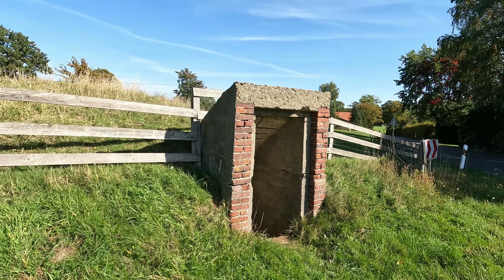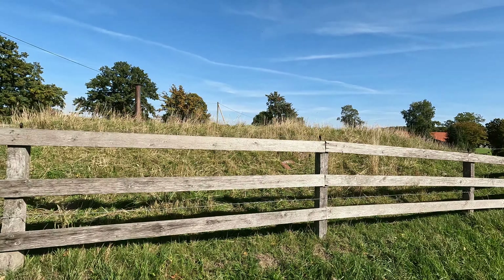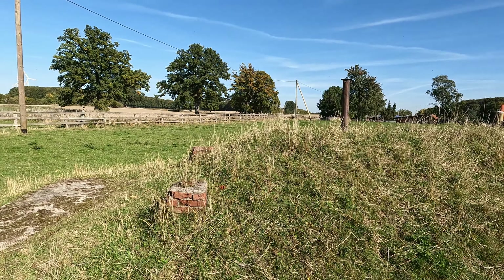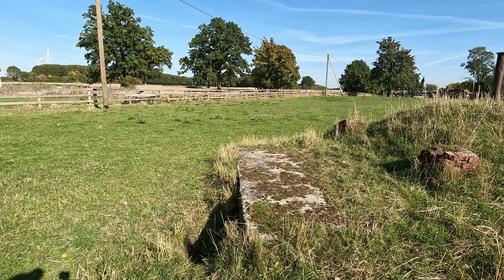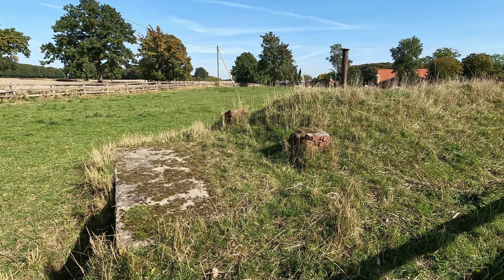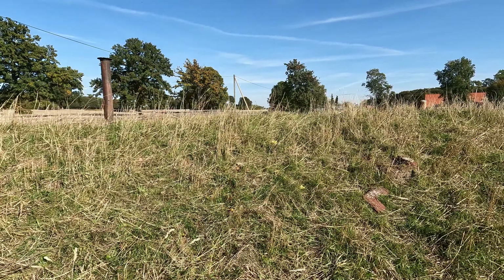Hier befindet sich der Eingang, den wir uns gleich nochmal genauer anschauen. Der Hofbunker ist etwas, das man im Münsterland, im Osnabrücker Raum bis hin zu den Anfängen des Ruhrgebietes und entlang des Niederrheins – also Borken, Bocholt, Emmerich, Hamminkel – überall auch schon gesehen hat und sehr stark vertreten ist. Ich glaube, in Süddeutschland, in Hessen oder in Thüringen gibt es diese Bauart gar nicht.